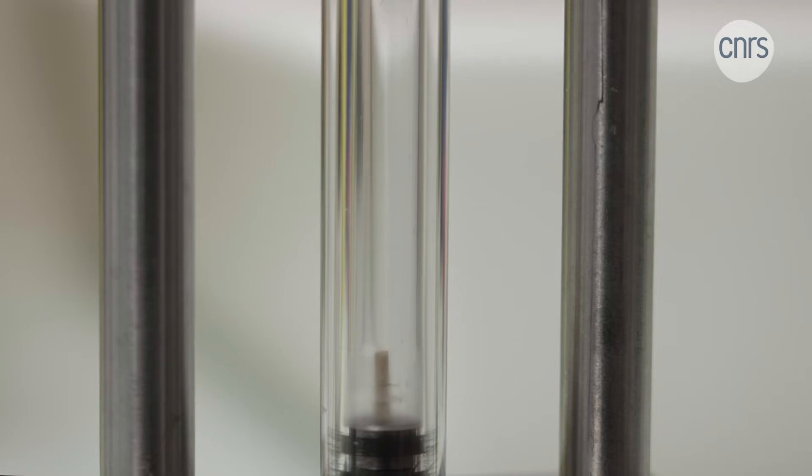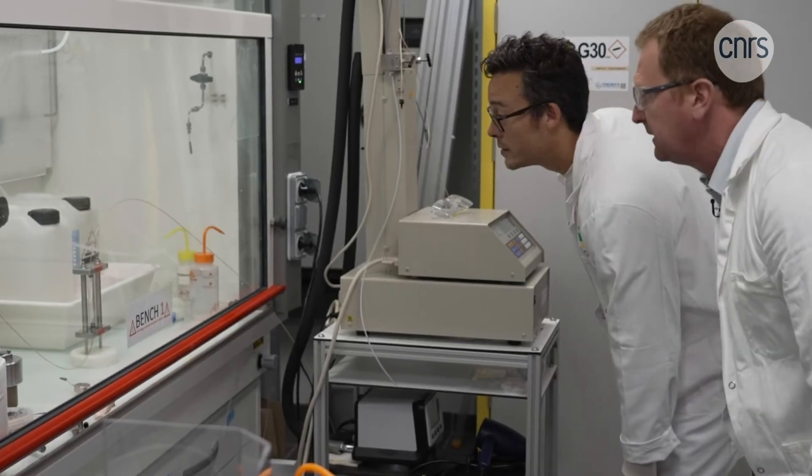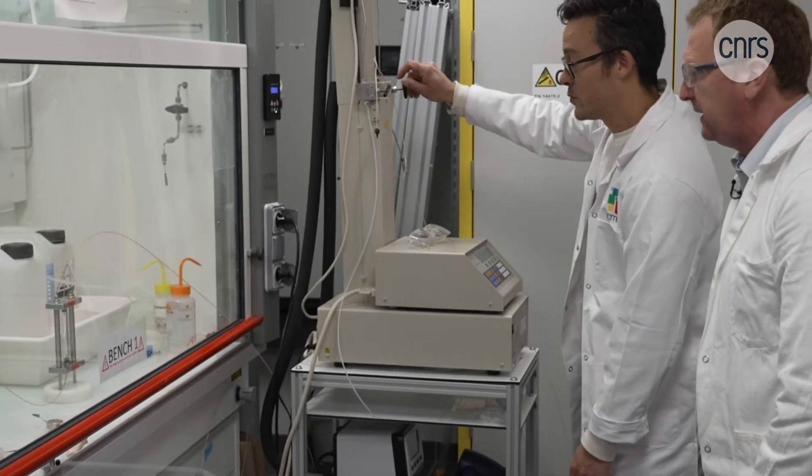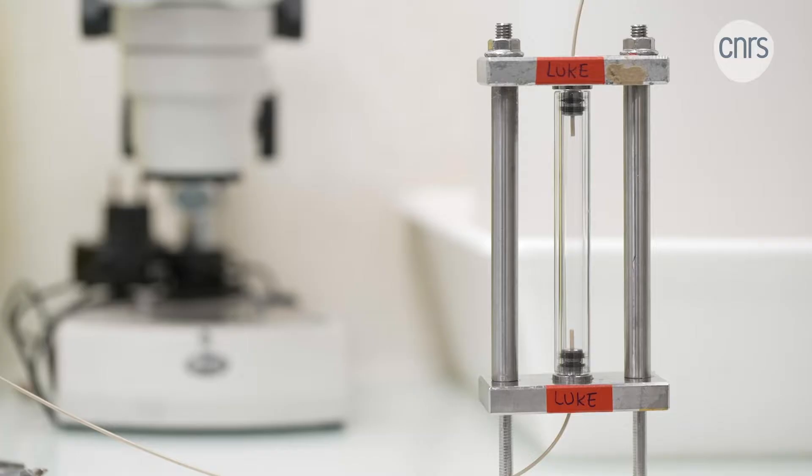This supercritical CO2 is already used to manufacture one of the most popular products: decaffeinated coffee. It has replaced chemical solvents to produce coffee that is healthier. The CO2 must penetrate the coffee beans, but also be able to dissolve the caffeine so that it can be extracted from the beans to produce decaffeinated coffee.